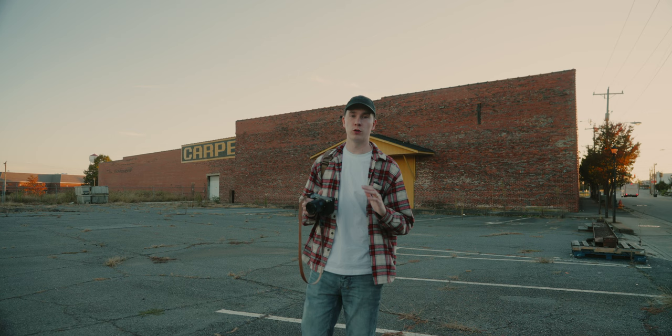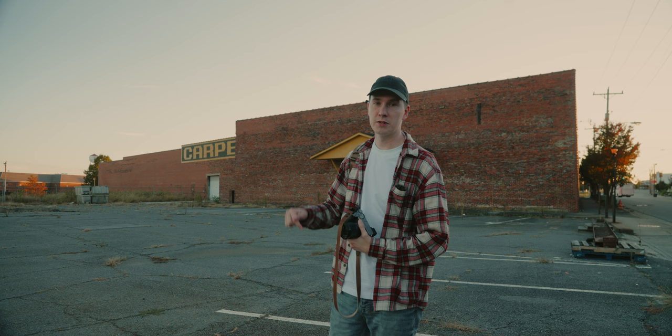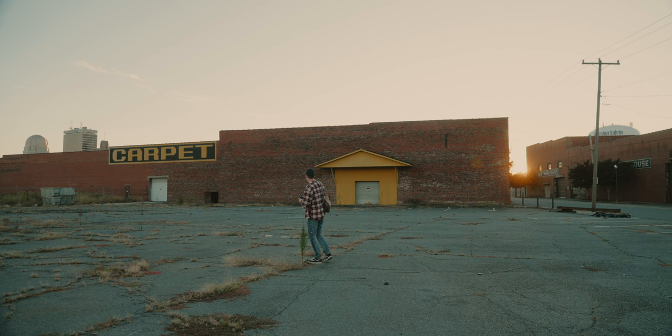This has become one of my favorite new spots to photograph around Winston — I just recently discovered this. Apparently they're going to be tearing down this warehouse to build apartment buildings, so I've been trying to capture as many photos of this spot while I can before they tear it down.